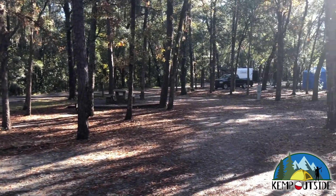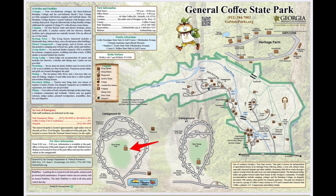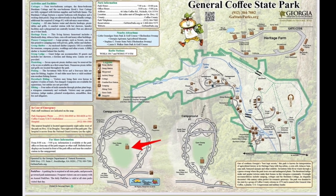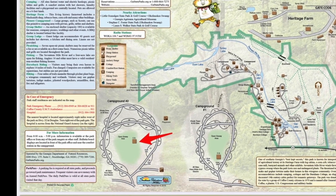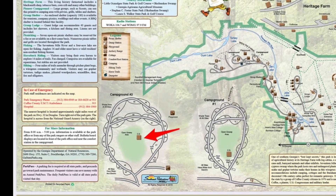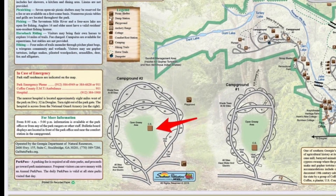Just a really nice site. The main restroom facility for campsite 40 and all of the campsites in campground number 2 is indicated by the red arrow. It's a full-service restroom facility with running water, hot showers, and flush toilets, and it does have laundry facilities.